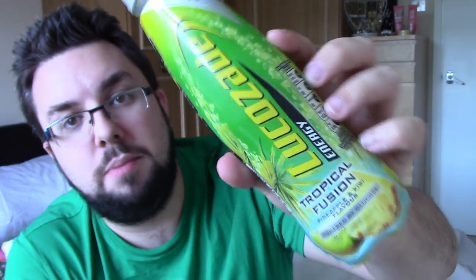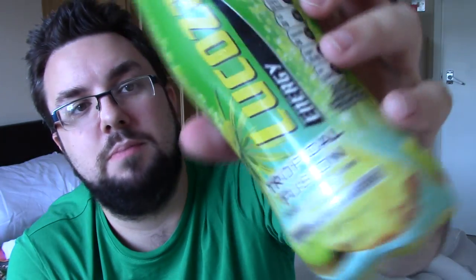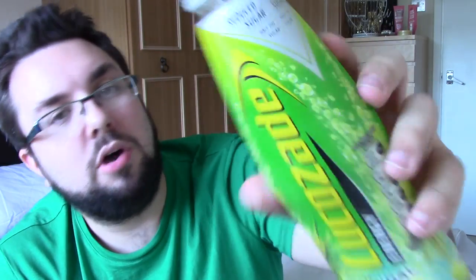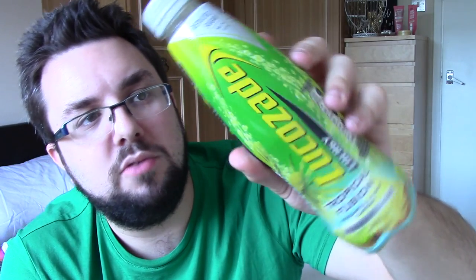Shout out to Lucozade, my boys, because they've done it again with this excellent packaging. They've got a lovely blue at the bottom, like a cyan-y blue, into green, into chartreuse — like a yellow green — and into yellow really at the top. It's an absolutely beautiful bottle.